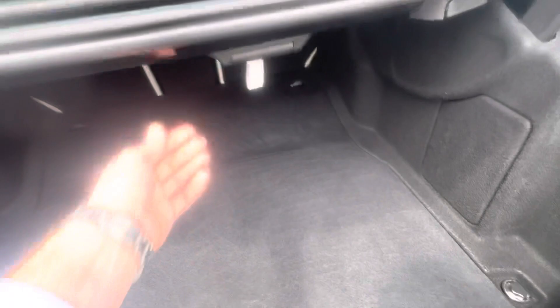You can hang groceries or something like that in there, and there's a little first-aid kit and the owner's manual. This will close, and it will close and lock the doors.